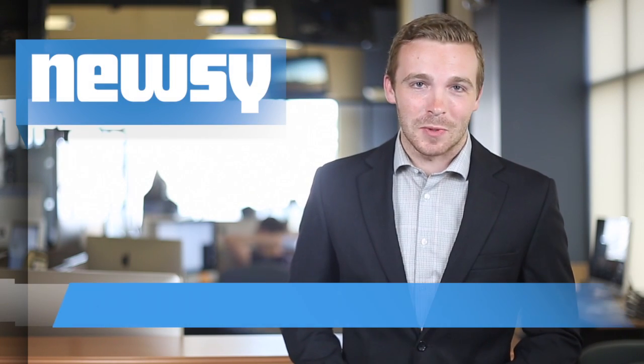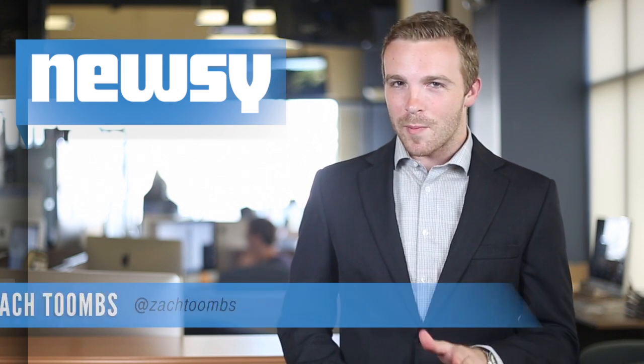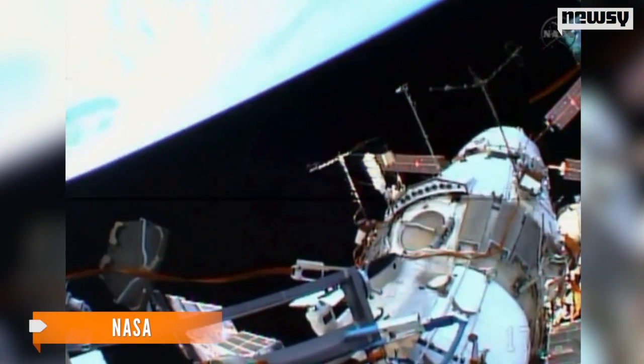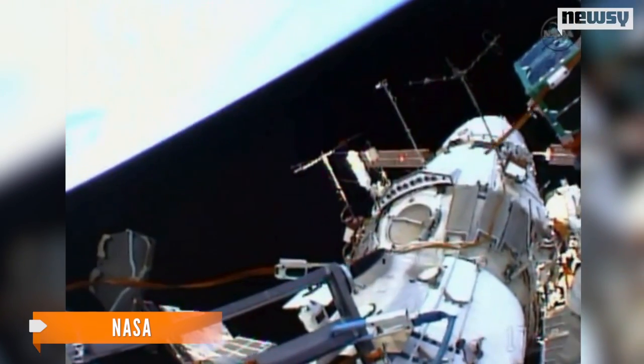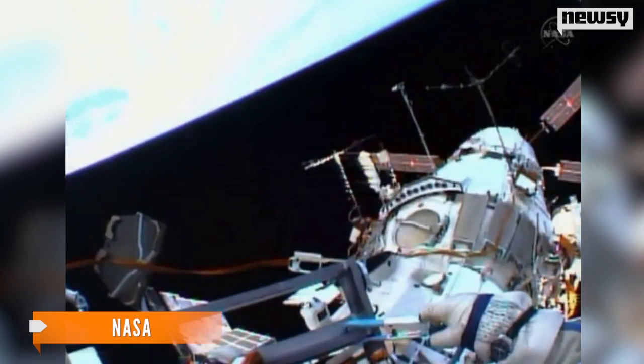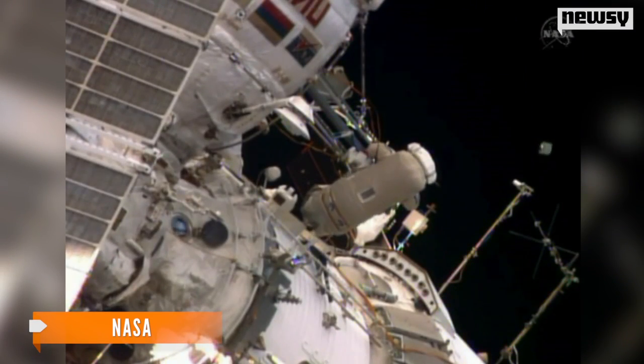Monday, a Russian cosmonaut on board the International Space Station put a satellite into orbit with about the same amount of effort you'd use to toss your keys onto a table. During a spacewalk, Oleg Artemiev deployed a Peruvian nanosatellite called Chaski-1 by just picking it up and throwing it off the ISS. The satellite is meant to transmit pictures of Earth to Peru's National University of Engineering.